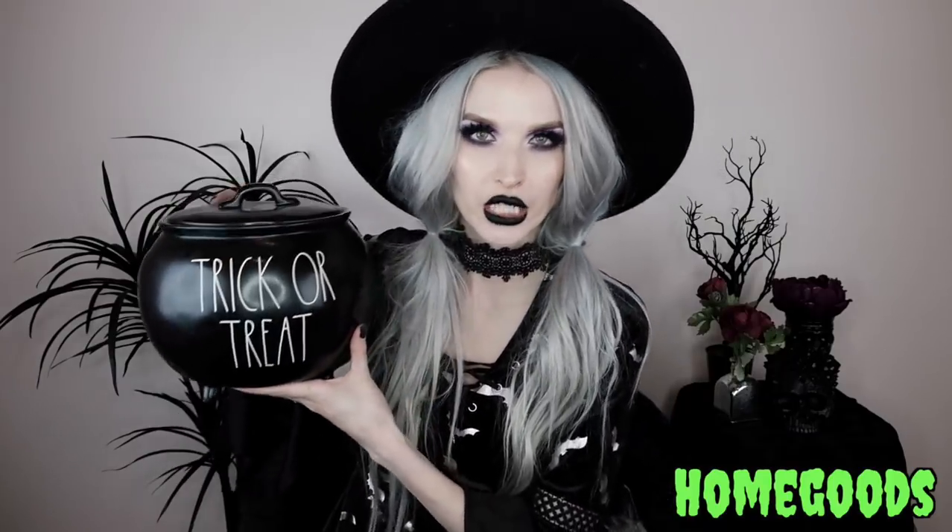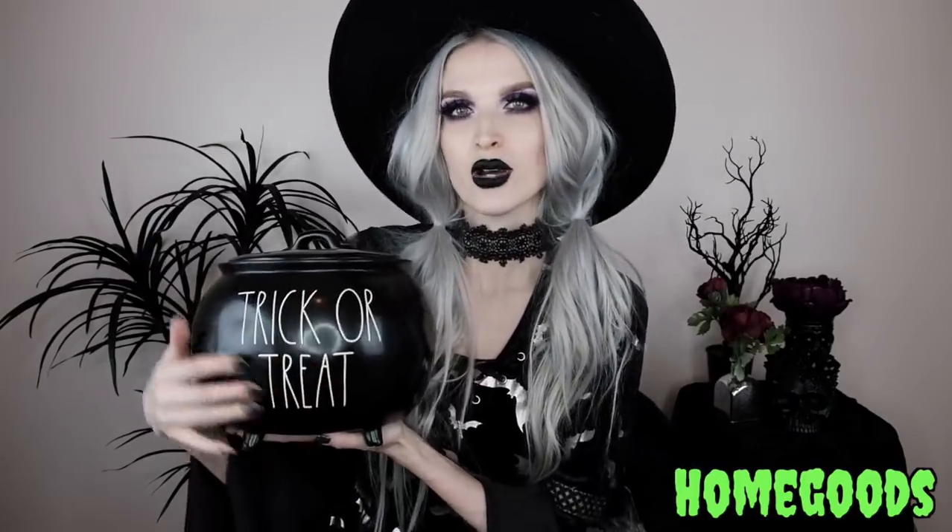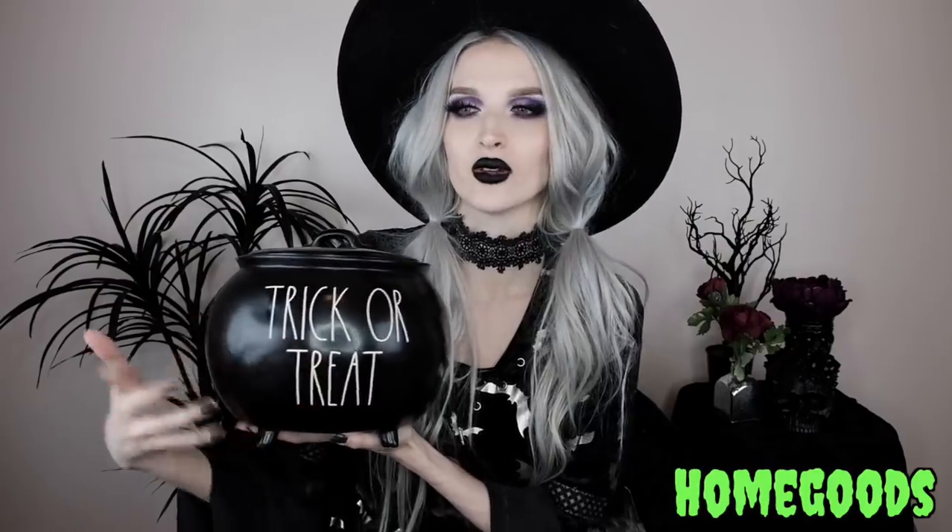Next up from Home Goods, I got this Rae Dunn cauldron cookie jar that says 'Trick-or-Treat' on it. What I really loved is that if you aren't feeling the trick-or-treat vibe after Halloween, you can just turn it around and it's just a plain black cauldron cookie jar. I love a multi-purpose piece.